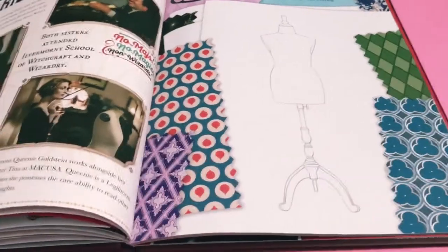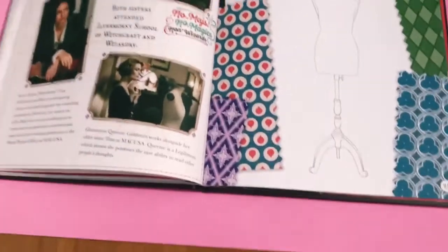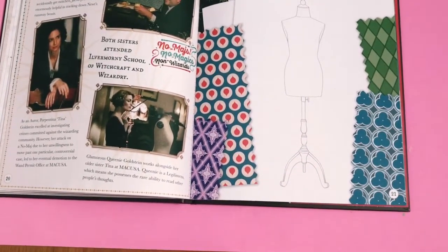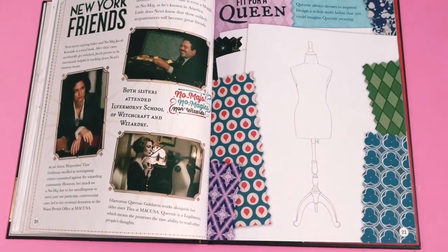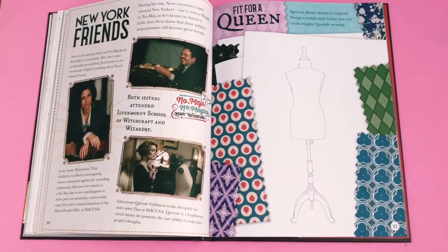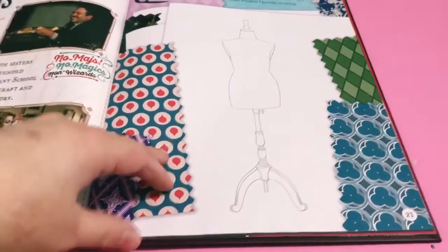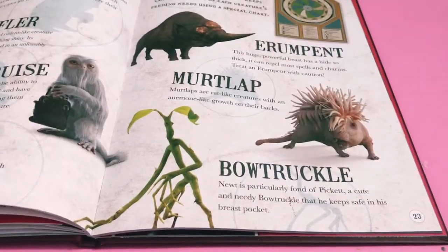That's one of my favourite things to do in here. Then we've got New York friends, and then 'Fit for a Queen' - it says 'Queenie always dresses to impress. Design a stylish outfit below that you could imagine Queenie wearing.' I really like that - I'm definitely going to photocopy that page and have a go at it. Queenie's one of my favourite characters from the film; she's gorgeous, really stylish and beautiful and kind. I love her outfits, so I'm going to have fun trying to design something for her.